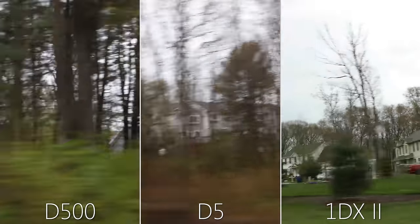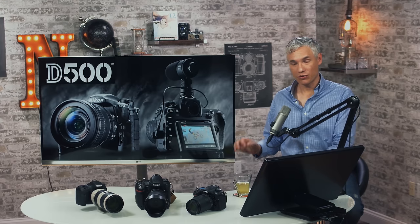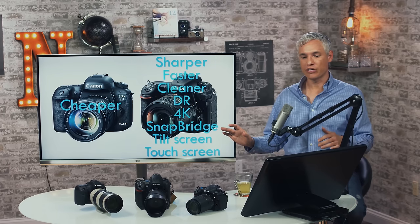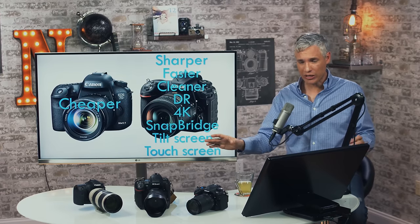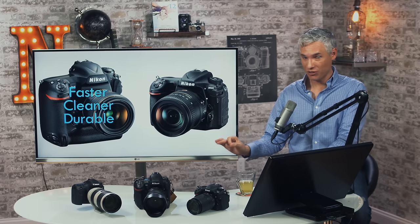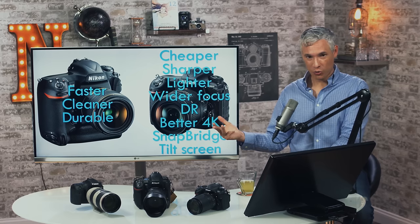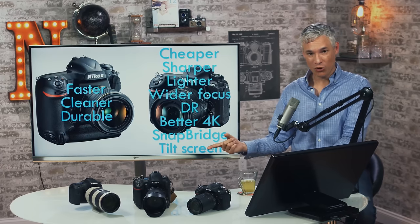On rolling shutter, comparing the latest 4K DSLRs, the Canon 1DX was very slightly better than the Nikon D500 and D5 — but they're all just okay. Let's wrap up: the D500 completely whipped the 7D Mark II. The 7D Mark II is cheaper, but the D500 is sharper, faster, cleaner, has better dynamic range, 4K video, SnapBridge Wi-Fi, a tilt screen, and a touchscreen. Compared to the D5: the D5 is faster, cleaner, and better in wet weather, but the D500 is cheaper, sharper, remarkably lighter, has wider focusing points to the edge, better dynamic range, better 4K video with no three-minute limit, SnapBridge, and a tilting screen.